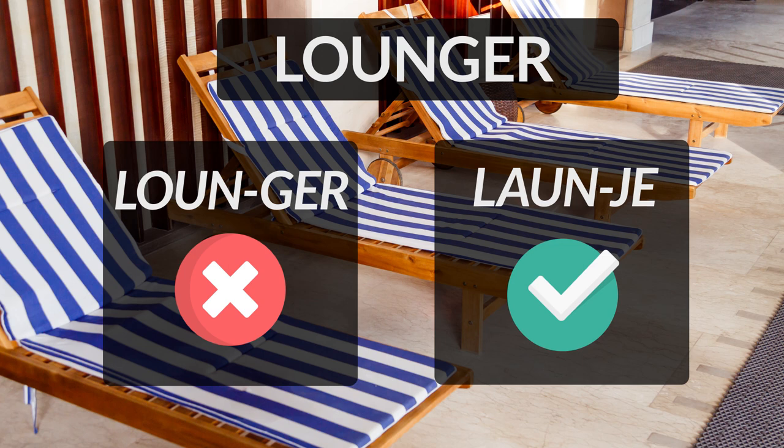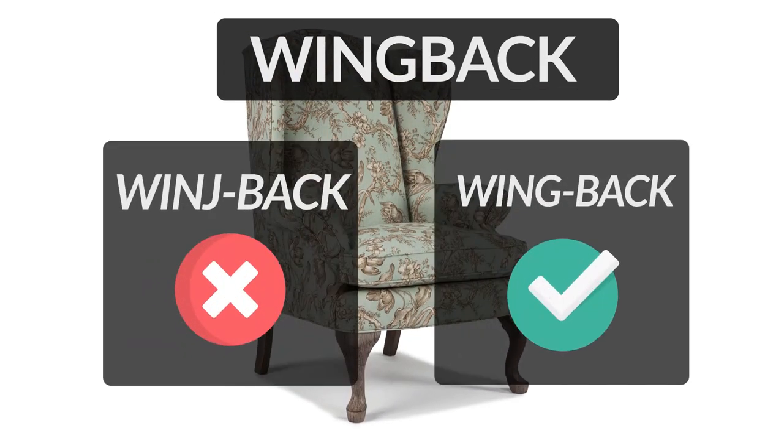Therefore, the correct pronunciation of the word is 'Lounger'. Wingback is a chair with wings mounted to the back of the chair, stretching down to the armrest. Some people make the mistake of pronouncing G as J, incorrectly pronouncing it as 'Wingeback'. Please remember, W-I-N-G would be pronounced as 'Wing' and B-A-C-K would be pronounced as 'Back'. So, the correct pronunciation of the word is 'Wingback'.